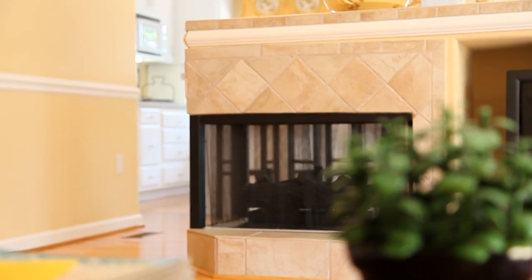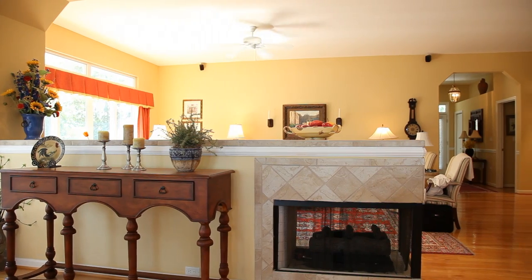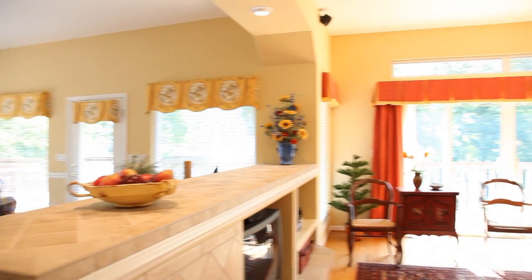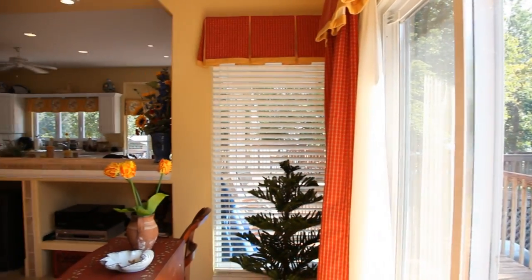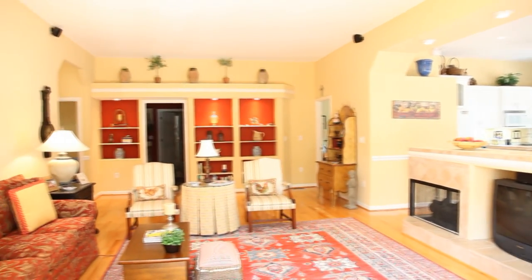No detail was overlooked and no upgrades spared, with hardwood and ceramic tile flooring throughout the living areas. Ten-foot ceilings throughout all rooms, and more in the master. Panoramic views from three bedrooms as well as all public spaces in this gorgeous home.